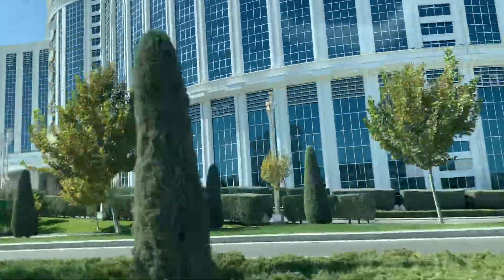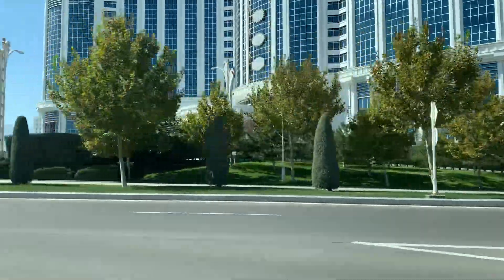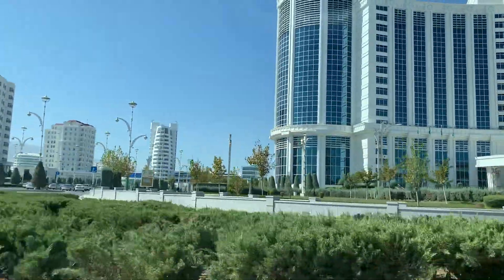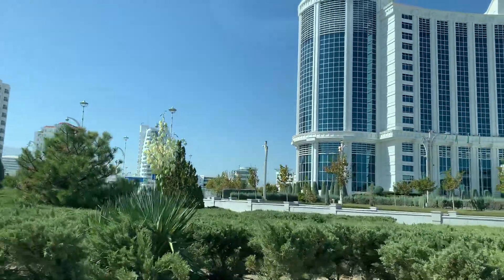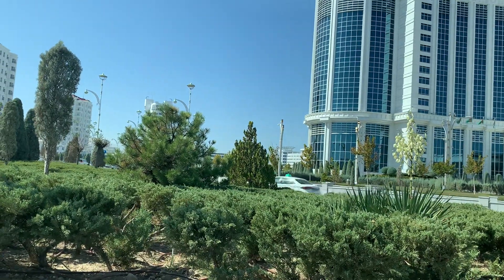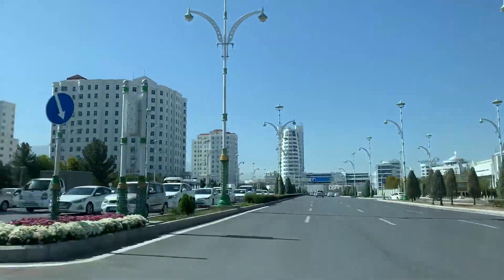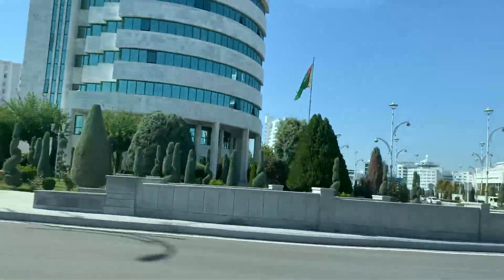That's a sport hotel. The next one is also a sport hotel — that's where you're going to stay. It's very near. And that building over there — can you see? — that is Berkarar shopping center, which you wanted to visit. It's very close to your hotel, about 10 minutes walking. That one on the corner is your hotel — Sport Hotel.